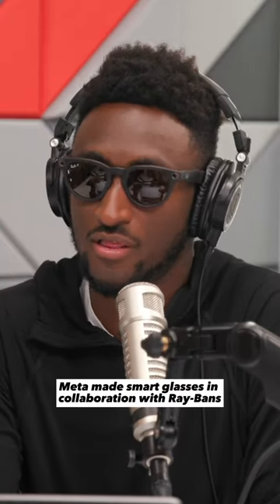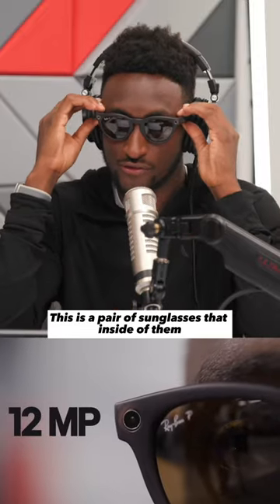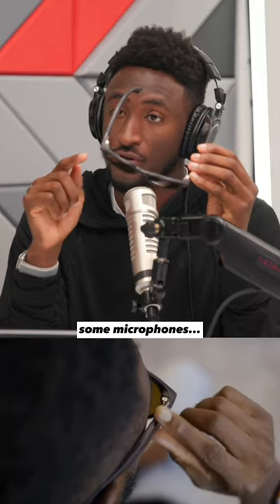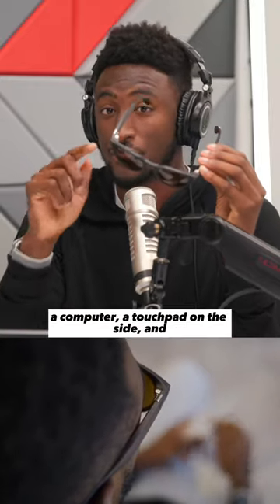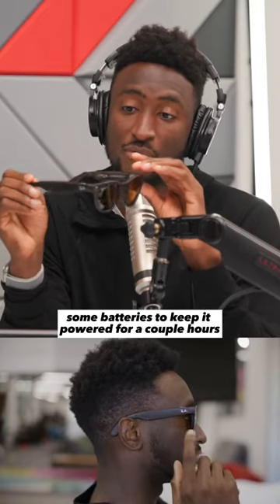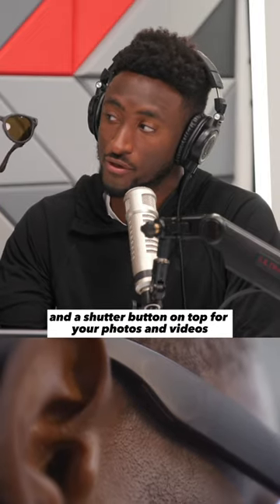Meta made smart glasses in collaboration with Ray-Bans. This is a pair of sunglasses that inside has a camera, some microphones, some speakers, a computer, a touchpad on the side, and some batteries to keep it powered for a couple of hours.